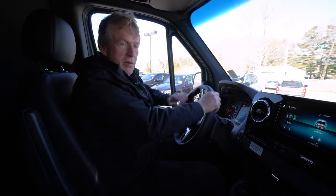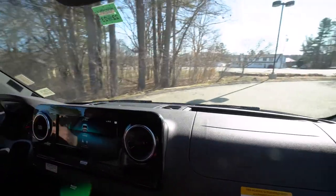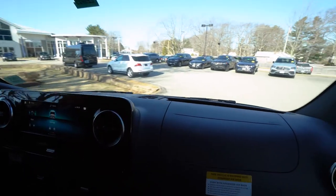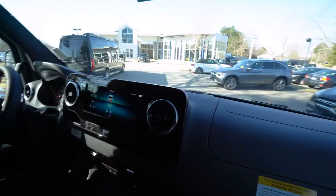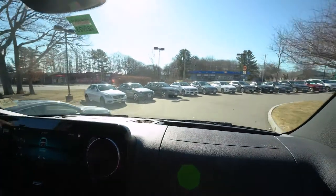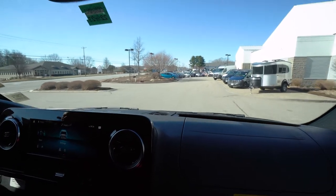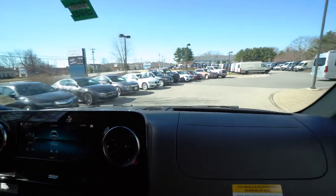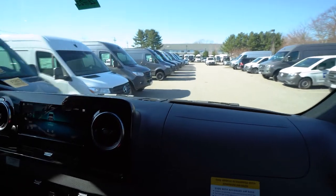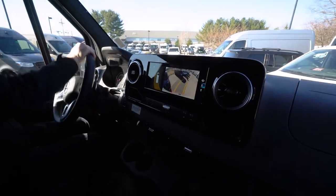And we're going to go for a little ride here, Trish, around the parking lot so you can see how easy and maneuverable the Sprinter van is. I'm going to demonstrate that backup camera for you too, Trish, so we can back it right into its spot. Nice view of our dealership here in Scarborough, Maine. As far as parking these Sprinter vans, they are very maneuverable to be able to park. And now you get a good view of the backup camera.